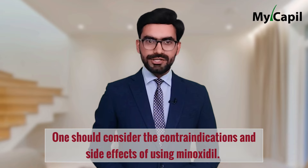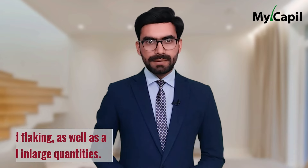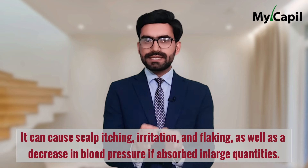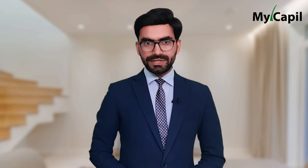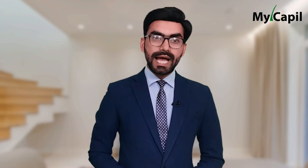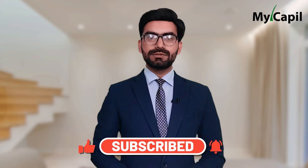One should also consider the contraindications and side effects of using minoxidil. It can cause scalp itching, irritation, and flaking, as well as a decrease in blood pressure if absorbed in large quantities. Therefore, it is essential to carefully read the medication instructions and consult with a doctor before using it.